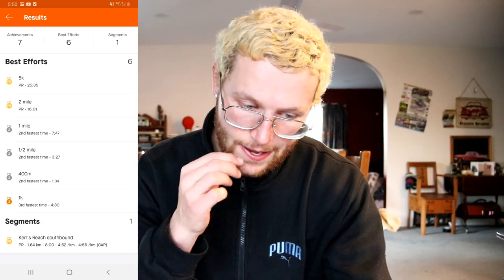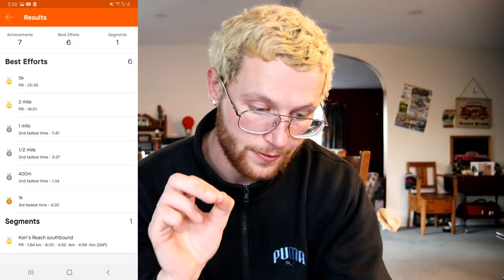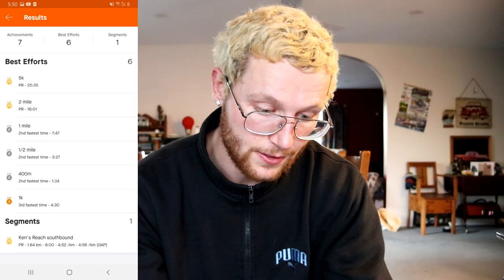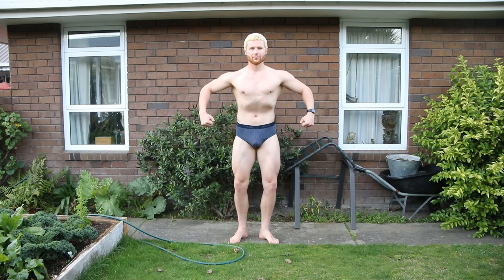Run stats: 5.01 kilometers, total time 26 minutes, average pace 5:11 per kilometer, fastest kilometer 4 minutes 32 seconds on the final K. I nearly threw up. Other records from Strava: a PR for the 5K at 25 minutes 35 seconds, a PR for two miles at 16 minutes 1 second, and a second fastest mile at 7 minutes 47 seconds. I absolutely love Strava and recommend it to anyone into running, cycling, walking, or hiking — it's a great motivator.